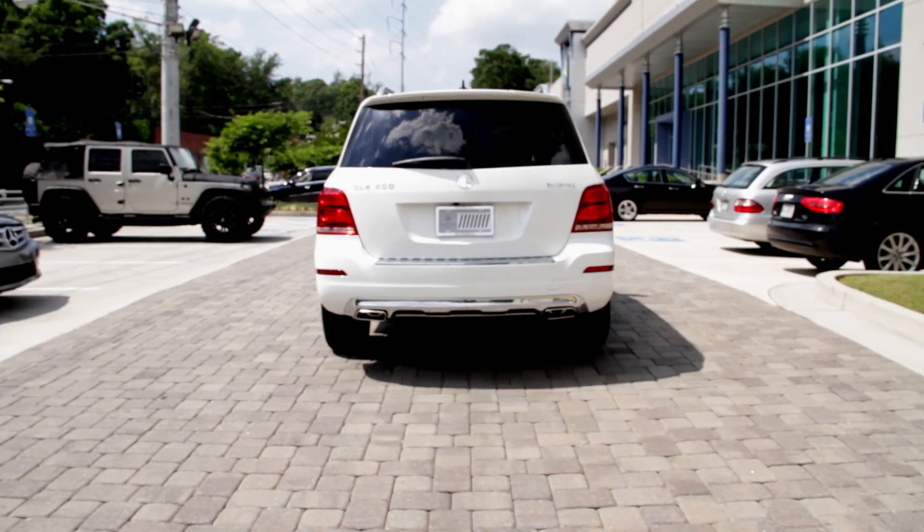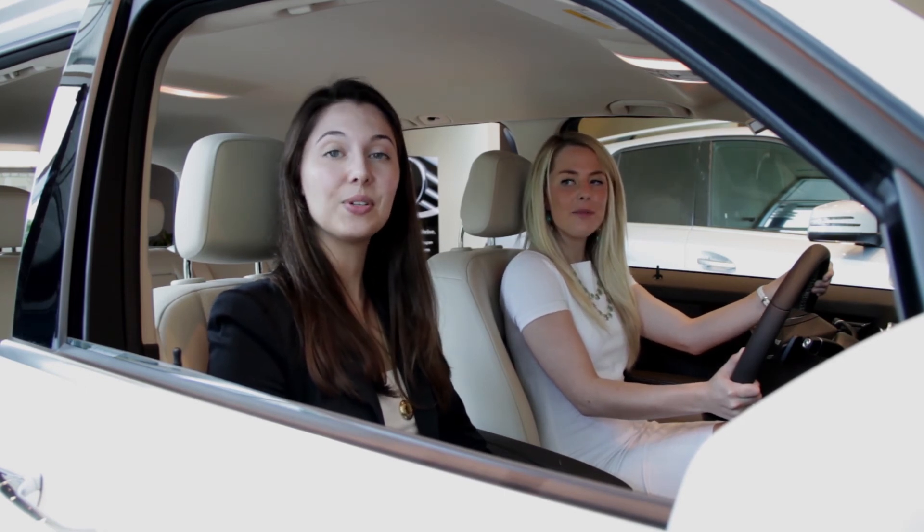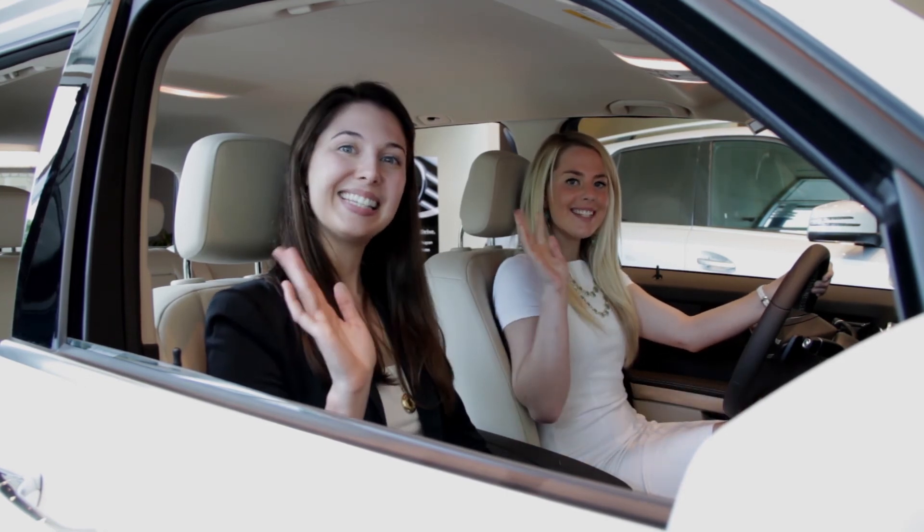Well, that's it for Bluetech. Again, I'm Camille with Mercedes-Benz of Buckhead, and I'm Hannah. Make sure to check us out at MercedesBenzofBuckhead.com. See you next time!